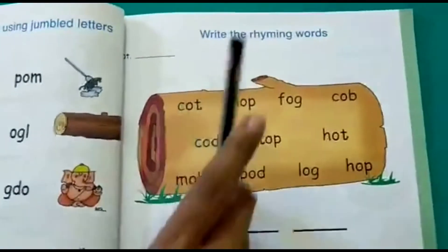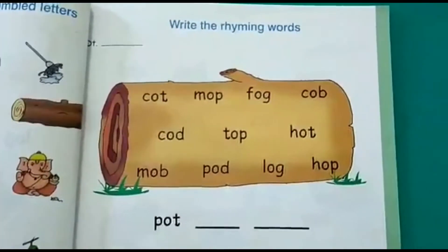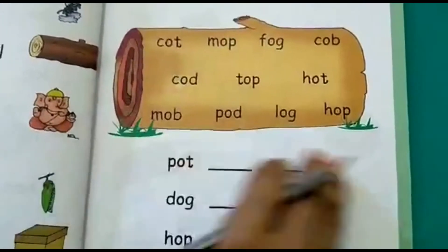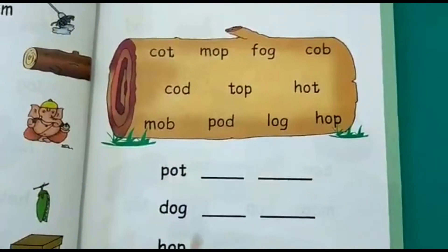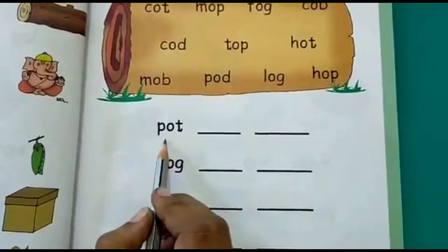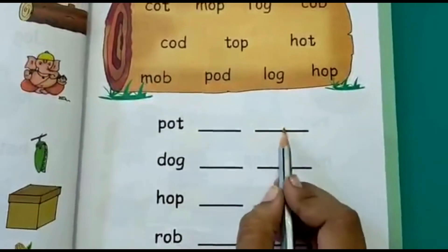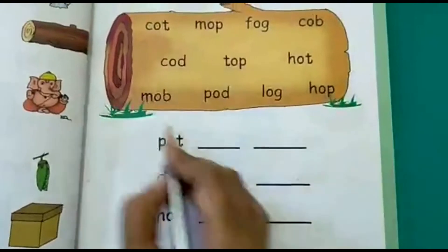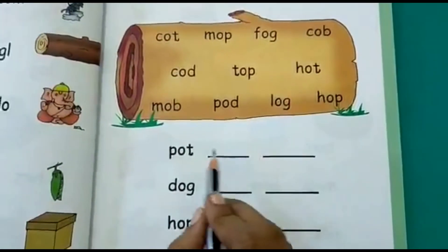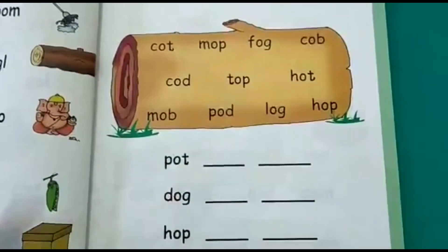The next activity is to write the rhyming words. Here there are a lot of words mixed up in this picture. You have some words given — the first one is 'pot.' Now you have to find two rhyming words for pot from this set, and write them here on these lines.